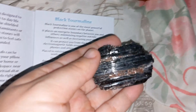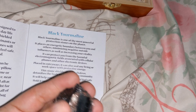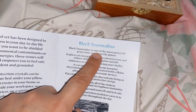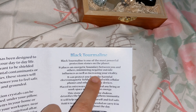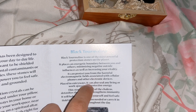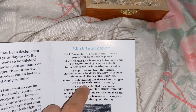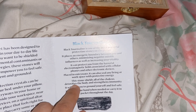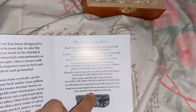The last one is really neat — it looks like there's glitter on it and like the bark of a tree. It's black tourmaline, one of the most powerful protection stones on the planet. It places an energetic boundary between you and others, minimizing negative outside influences and increasing vitality. It can protect you from harmful electromagnetic fields from cell phones and electronics. Placed in entryways, it seals any living or work space with protective energy. It also detoxifies the body and strengthens immunity. Hold it in your hand when needed or carry it in your pocket.